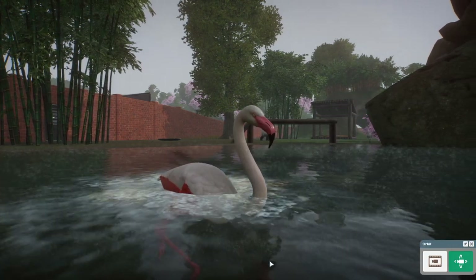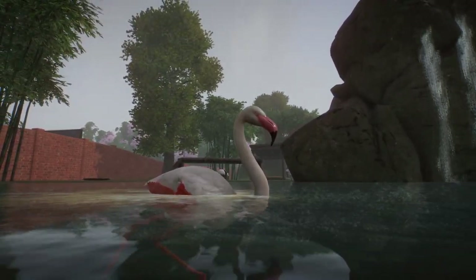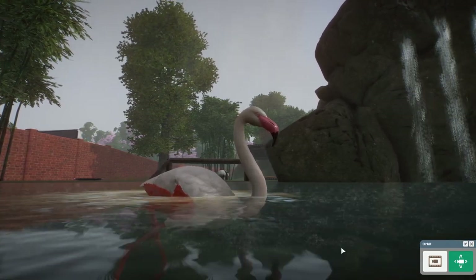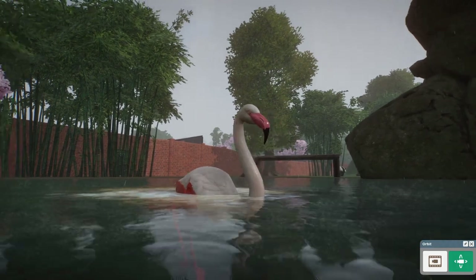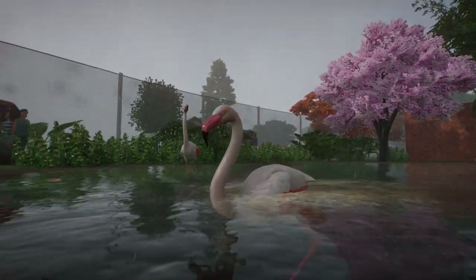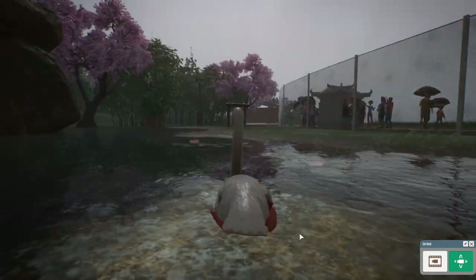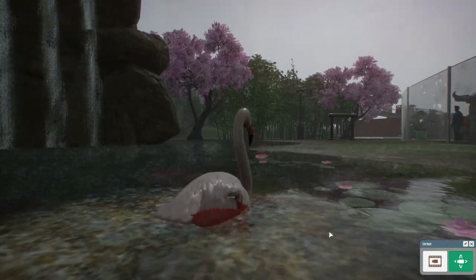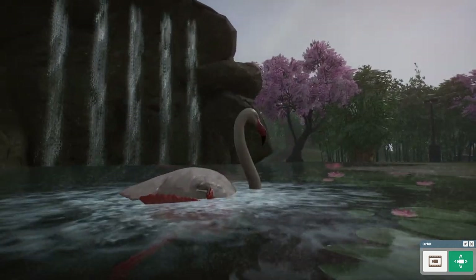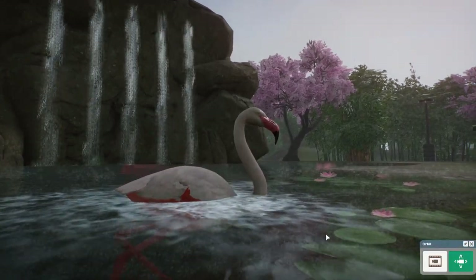Wow, look at this storm — the rain is just coming down so fiercely, probably because we're in a tropical region. Look at how amazing this is: our flamingos relaxing in the water with beautiful lily pads, swimming in the rain with cherry blossoms and a waterfall behind them.